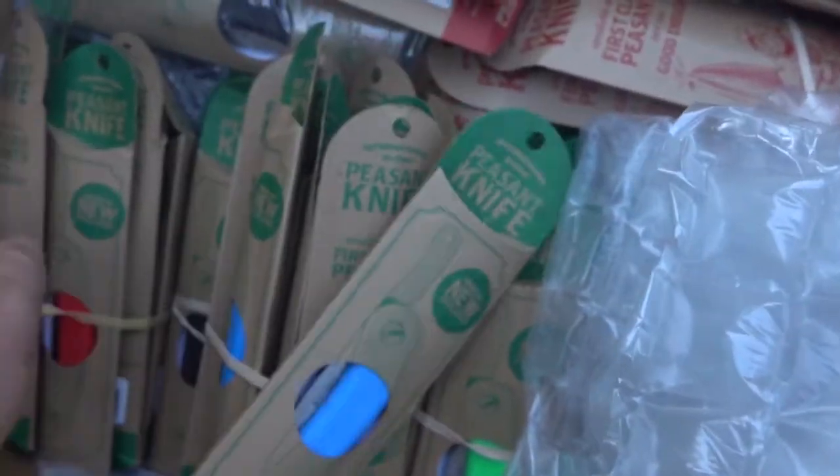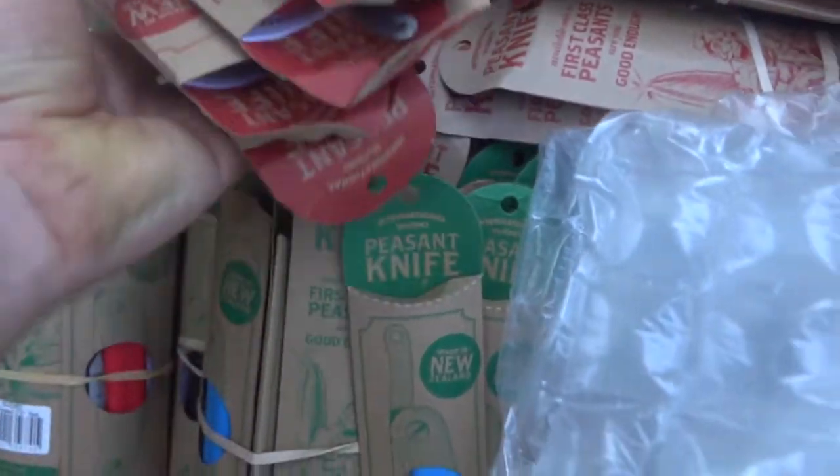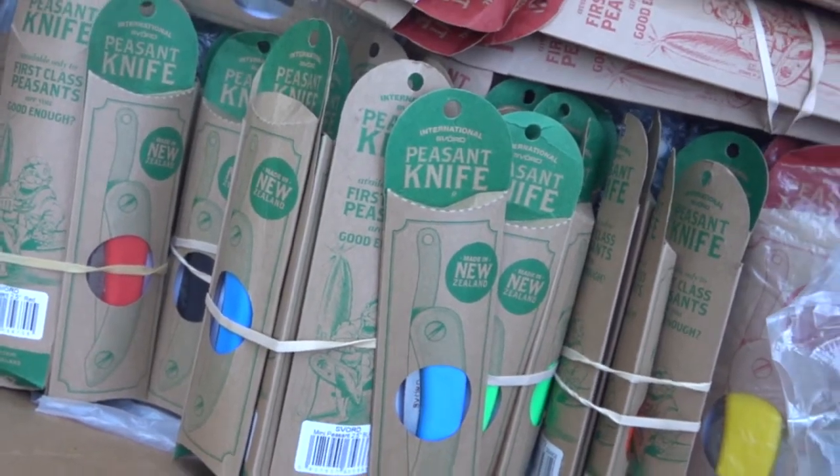The Svord — I just thought I would do a quick video and show you we got these in. We got the peasant knives: we got small, mini, and large.